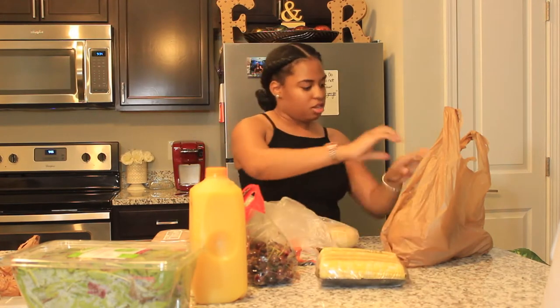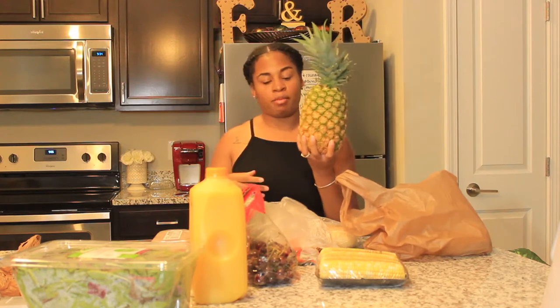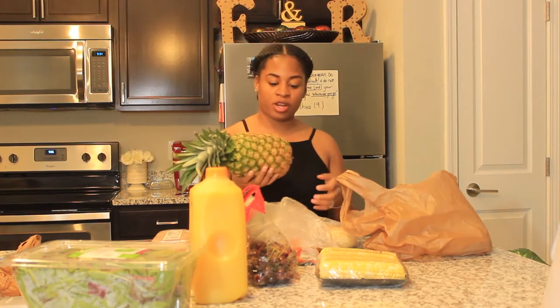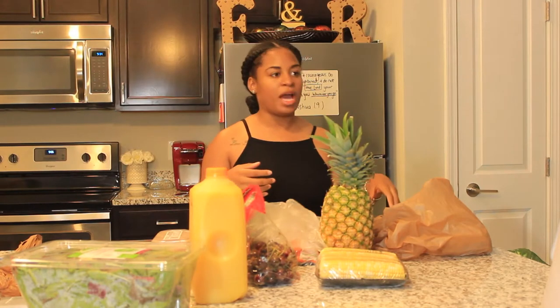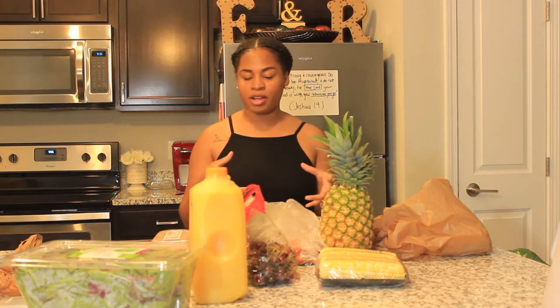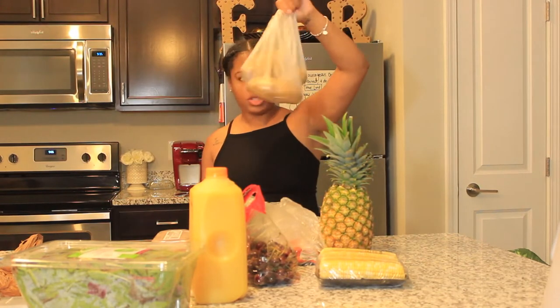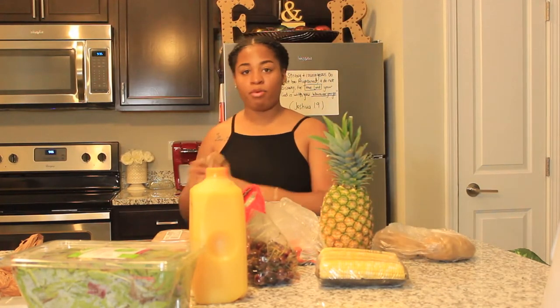I also got a pineapple because my husband loves pineapple - like I swear he eats pineapple all day every day. We were buying all these fresh cut-up pineapples from Publix and they cost a little bit more, about eight dollars for a big container. These were on sale so I might as well buy a whole pineapple and cut it up myself. And I got a few potatoes to cut up and put inside my boil.